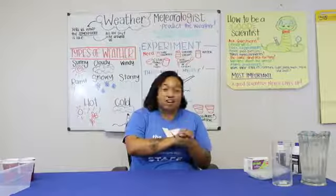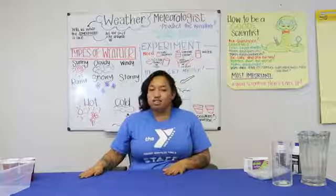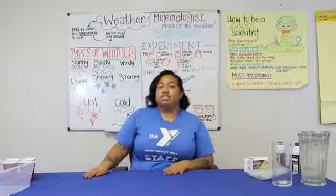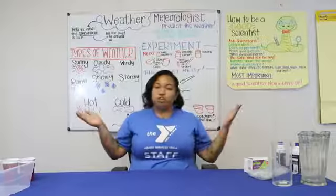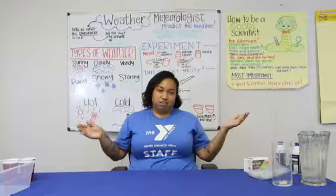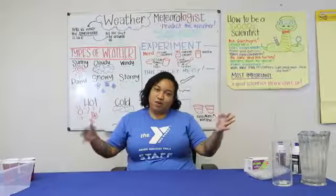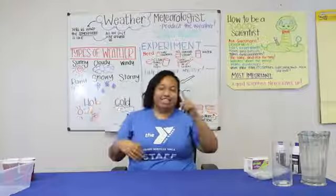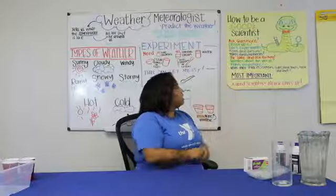We are going to be learning about weather. We also have our other STEM session that runs on Fridays at 2:30 with Ms. Elisa — it's aimed towards our older kids, but you're more than welcome to show up if you just want to learn new things. We're going to go ahead and get started. I'm Ms. Tammy and Ms. Elisa is working the camera. As always, we're going to go over how to be a good scientist.